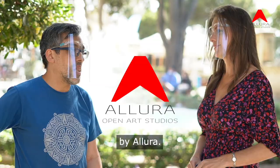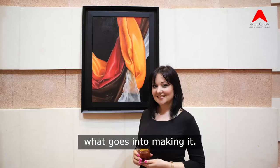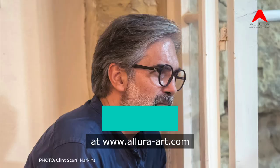The series is brought to you by Allura. Allura works with leading local artists to showcase outstanding art and to show you what goes into making it. For original paintings by some of Malta's most sought-after artists, visit the Allura Art Collection at www.alluraart.com.